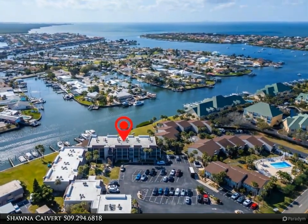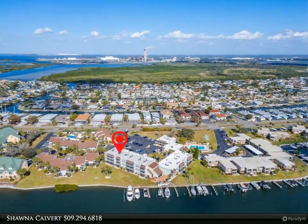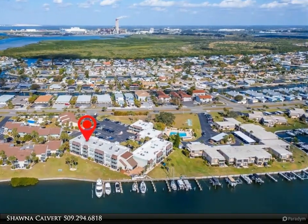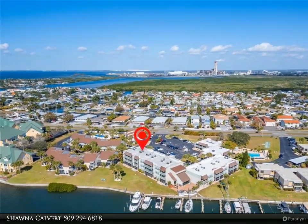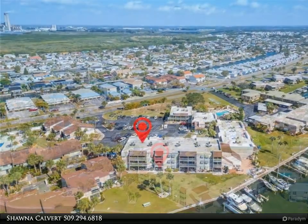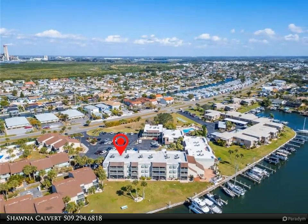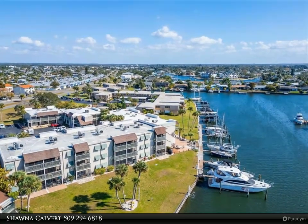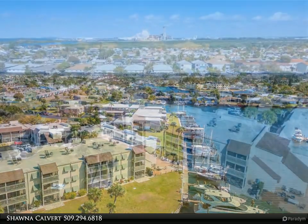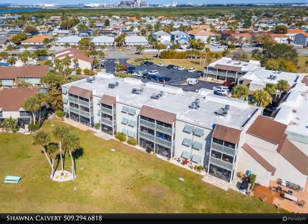Boat slips are currently available for rent, adding to the allure of this waterfront haven. Don't miss the opportunity to own this slice of paradise where every day feels like a vacation.